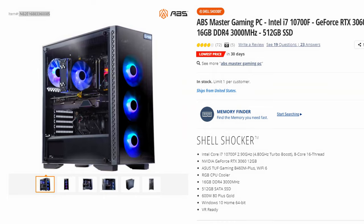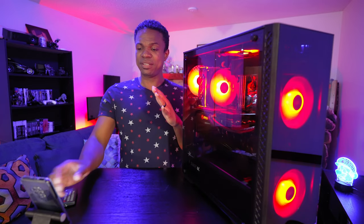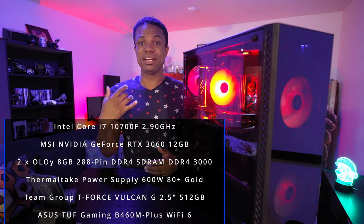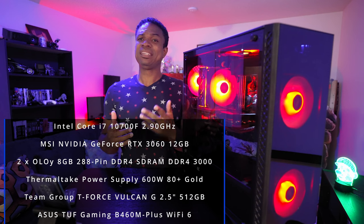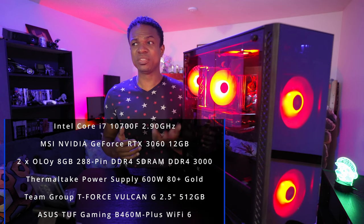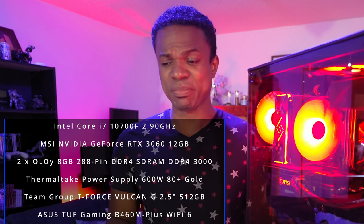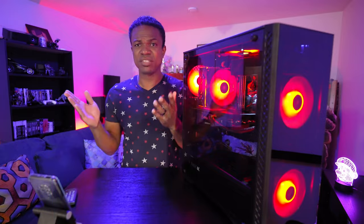I came across the ABS Master Gaming PC. Let me just read off the specs: it was an i7-10700F, it had an NVIDIA GeForce RTX 3060 in it, which is what I wanted. It had 16 gigs of RAM, dual 8 gig. It had a 600 watt smart power supply, Windows 10 Home, and a 500 gig hard drive.